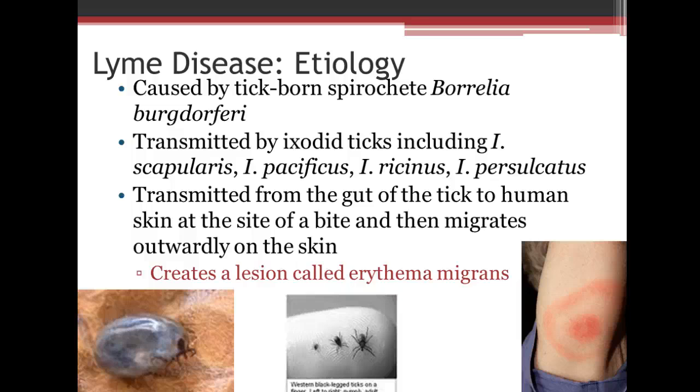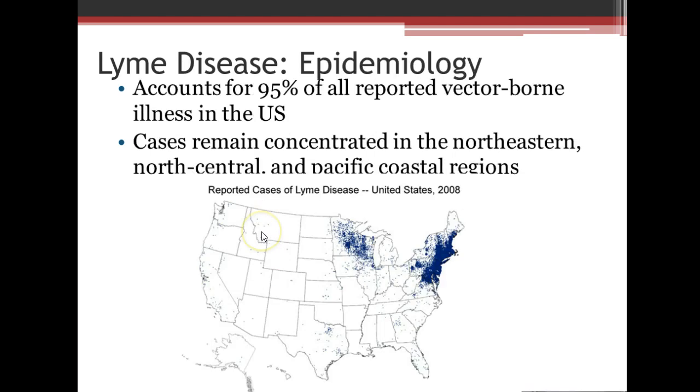It creates a lesion called erythema migrans, shown in the picture on the bottom right-hand side — a bullseye-type rash, as you can see here. Lyme's disease accounts for 95% of all reported vector-borne illnesses in the United States.